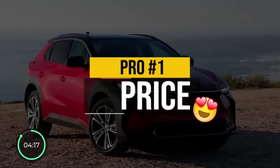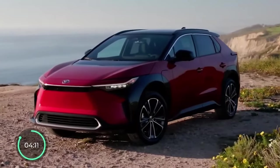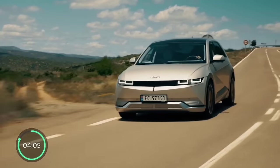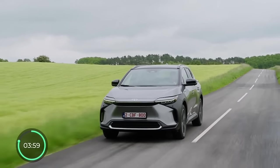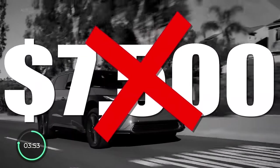The very first pro is the price. The BZ4X starts at around $43,000, which makes it one of the most affordable electric crossovers on the US market — behind only the Hyundai Kona EV, Hyundai Ioniq 5, Volkswagen ID.4, and the Kia Niro EV. Though it should be mentioned that the BZ4X is not qualified for the $7,500 US tax credit for now.